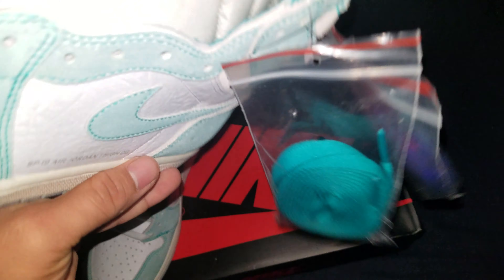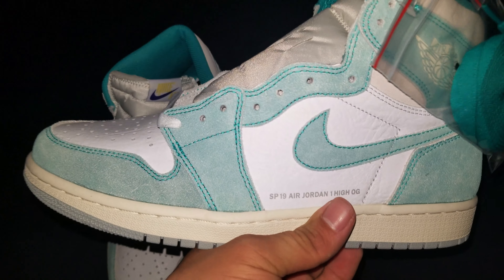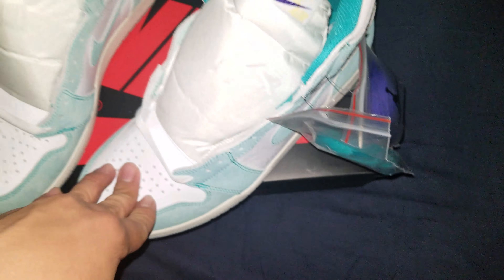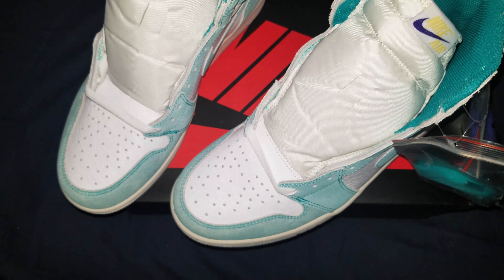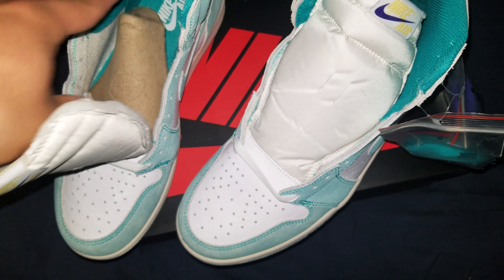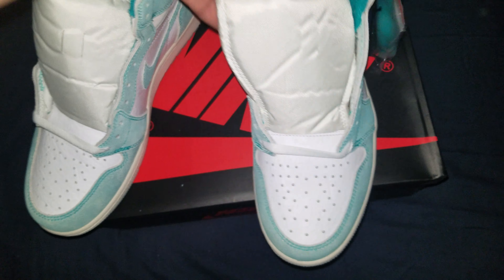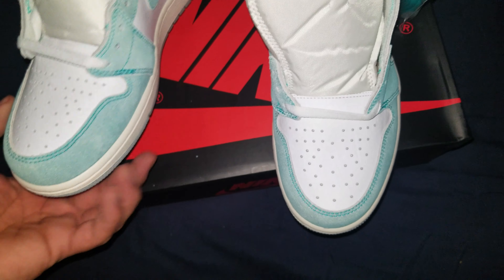I'm really glad I lucked out on these on the SNKRS app. I was going to pay retail regardless, to be honest — I needed these. The UNC patent joints, I need those too, but prices are like $500, $550. Hopefully they go down so I can get them cheaper. Infrareds, of course — I lucked out on them with the reserve. So two out of three pairs — not bad.